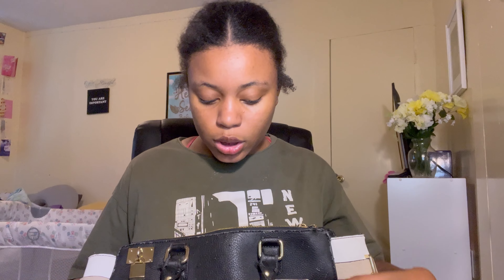Alright, without further ado, let's get into the video. The first bags I'm gonna start with are my least attractive looking bags right now because they're kind of worn down, but I liked them when I got them. I'm gonna show y'all these first because they're kind of the worn-out ones since I wore them out.